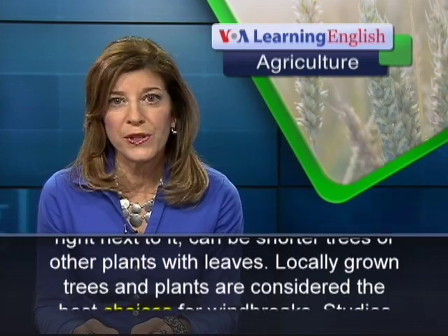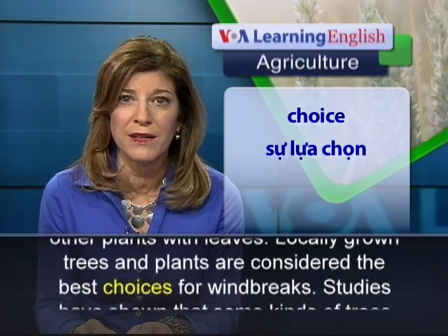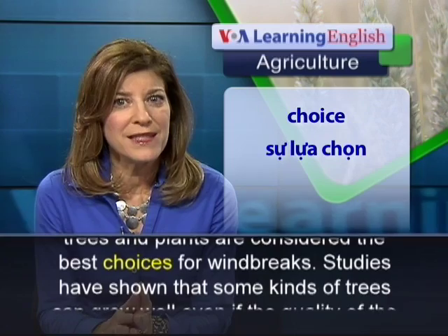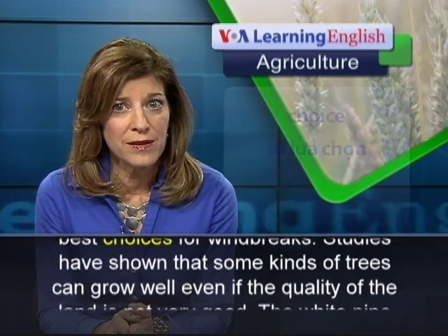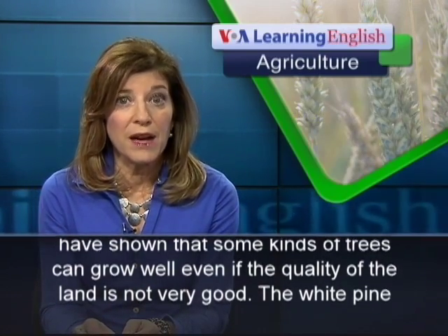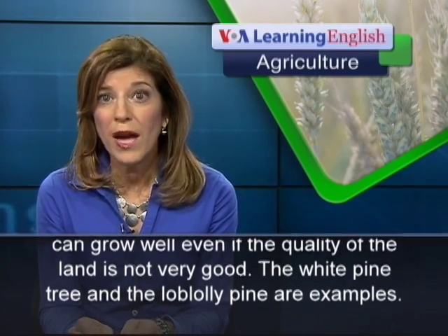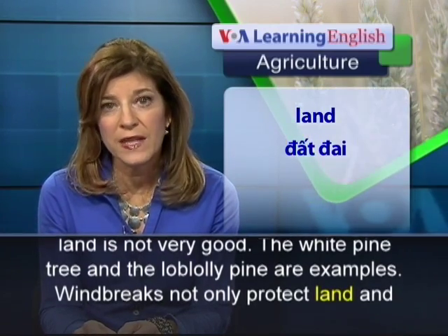Locally grown trees and plants are considered the best choices for wind breaks. Studies have shown that some kinds of trees can grow well even if the quality of the land is not very good. The white pine tree and the loblolly pine are examples.